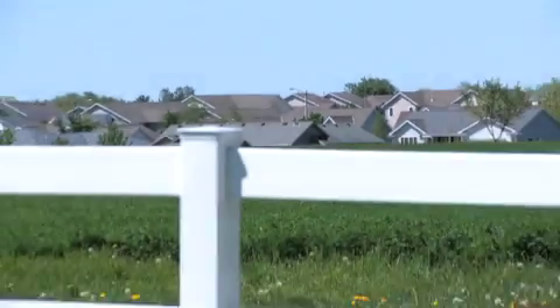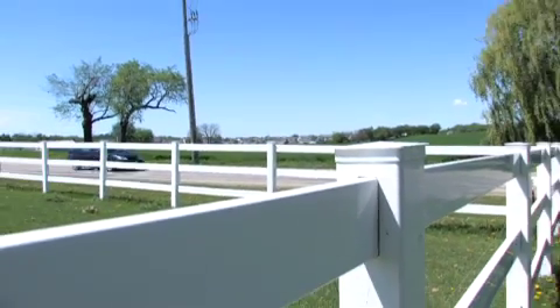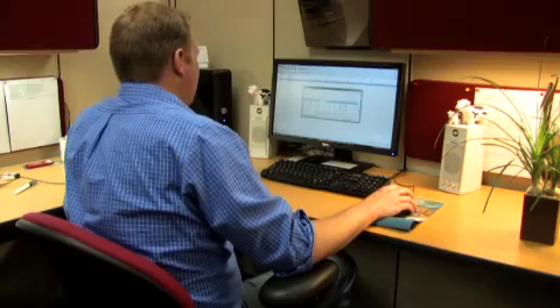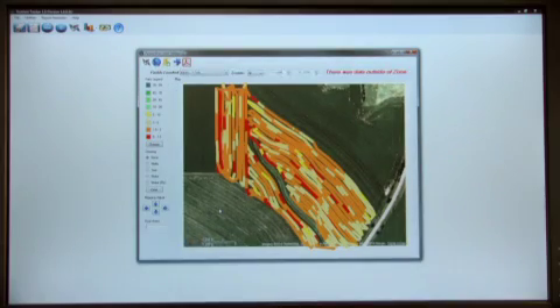As farms continue to converge with expanding urban developments, a complaint of improper application can be hard for a responsible grower to dispute without data. Growers using the Digistar system can quickly produce an accurate GPS-based report of all manure applications should the need arise.